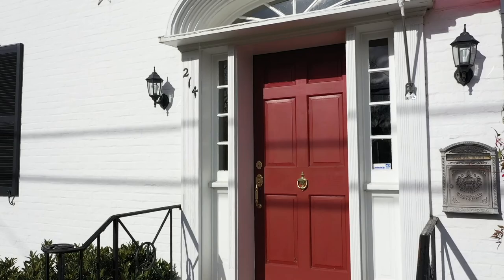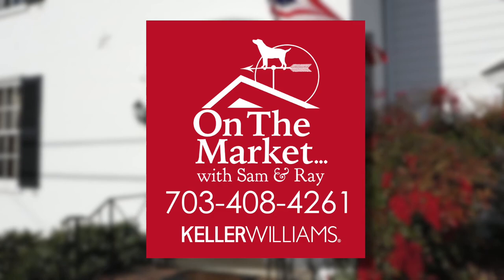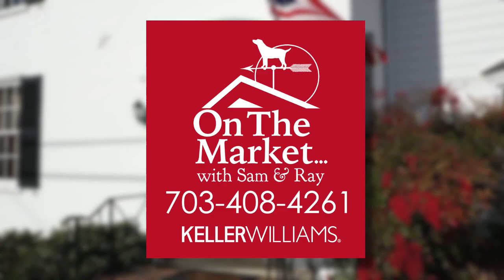For more information or to arrange a personal tour of this wonderful property, contact Sam or Ray with the On The Market team at 703-408-4261, or make an appointment and visit them at their downtown Percival office.